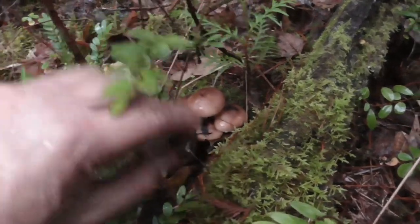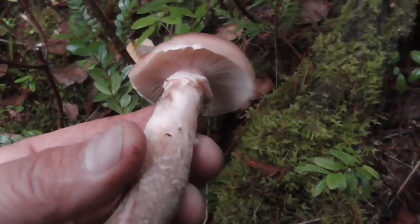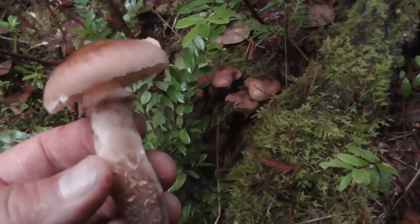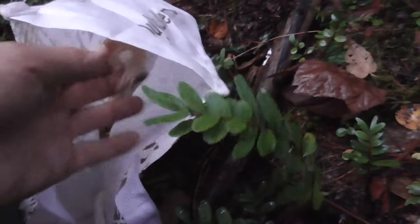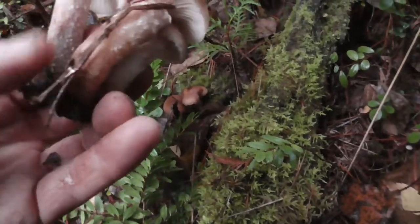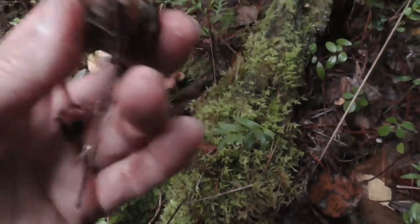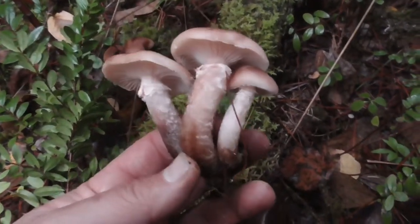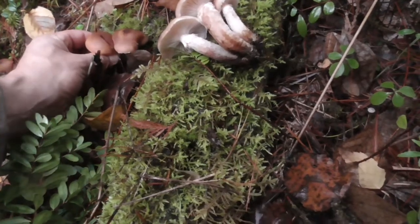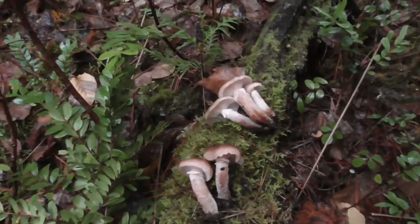I found a few honey mushrooms. I'll just pick a few of these and probably boil them up and then freeze them. Although I do find a lot of these back in the lower mainland, I still expect to find a bunch. Maybe I'll eat these while I'm out here — not in the forest, but while I'm at work.